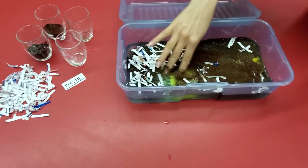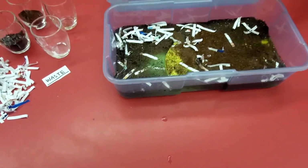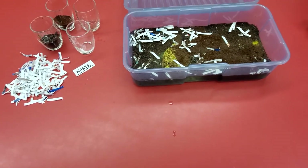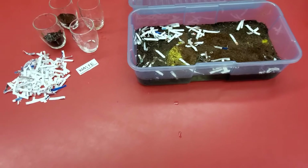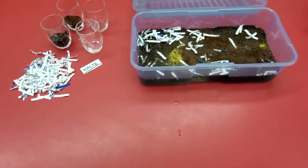So boys and girls, do you think the fishes are healthy? Is the water healthy? So for this Earth Month, let's save some light, energy, use less paper, and recycle well, okay? Thanks for watching!